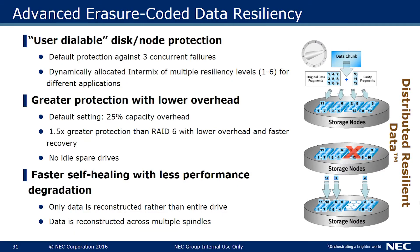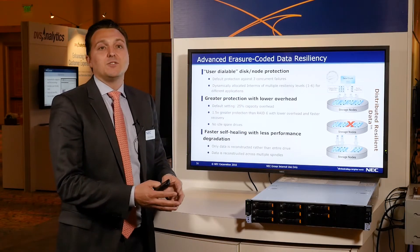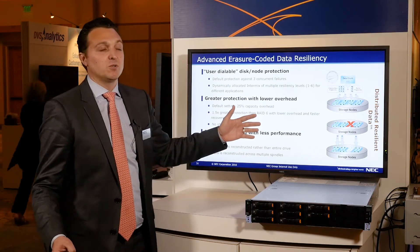One of the key features of accomplishing this is through erasure coding. NEC has been leveraging erasure coding for several years. How it works is it takes the data and breaks it into 12 chunks. Each chunk is then fragmented across the entire grid. This allows not only for extreme data resiliency, but for the performance and distributed architecture across multi-nodes.